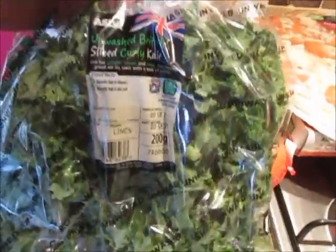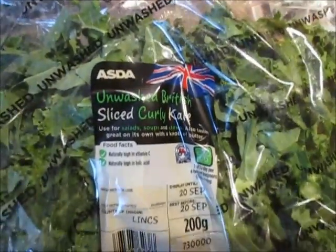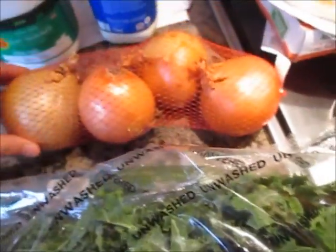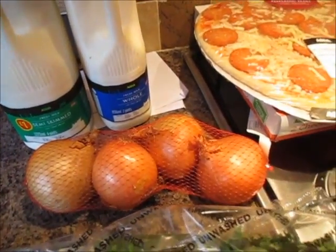I've got two bags of the green apples — I got green this week because the kids have been eating more green ones recently than red. I've got some sliced curly kale; I just really fancy some of this. I'm sure the kids won't really want any, but they will be having it. And I've got some cucumber, four onions, four pints of semi-skimmed milk, and two pints of whole milk.